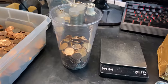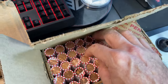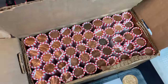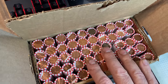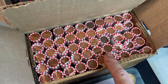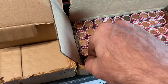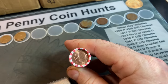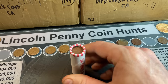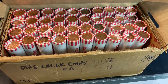Moving on to box two — like I said, it doesn't look that great, looks like a lot more zinc cents. But you never know. The last time I hunted a two-box hunt from this same subscriber it looked similar and performed decently for wheat cents. Let me start cracking into the rolls and I'll bring you back when I have a find.